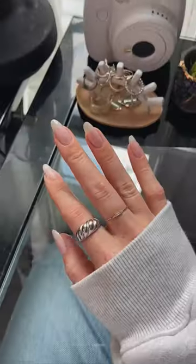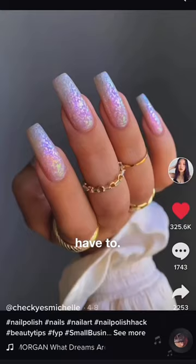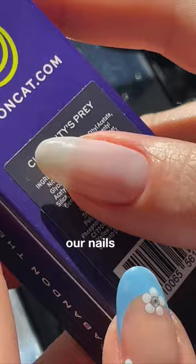Trying viral nail polish so you don't have to. This color shift looks insane, so let's see if we can get our nails to look like the photos.